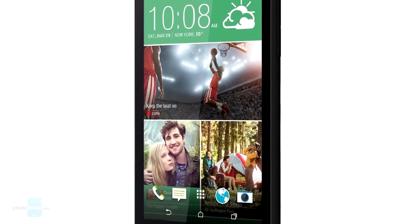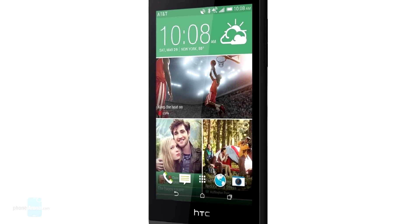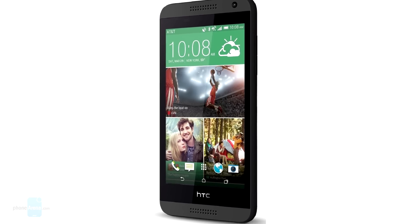The Desire 610 runs Android KitKat and is a 4G LTE connected smartphone courtesy of its Qualcomm chipset. Thanks for watching. For more interesting devices and news, check out phonearena.com. This is Luis — it was a pleasure presenting to you.